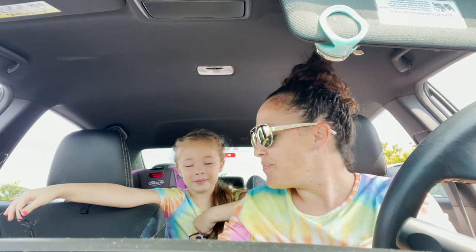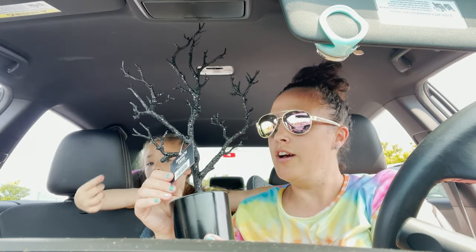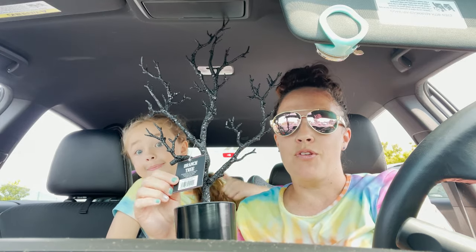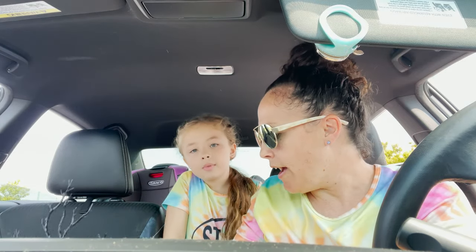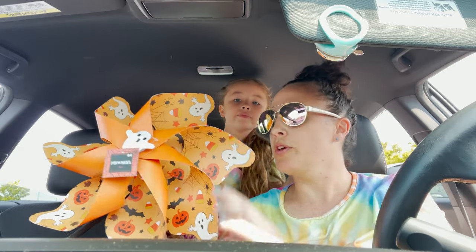Hey everybody, we just finished shopping — we just wanted to quickly show you what we got. We're going to show you the Halloween stuff. We got this little tree, it was only three dollars — how cool is that! Alexis picked out which one because I couldn't decide. We got the Halloween pinwheel — these are four bucks, super cute.